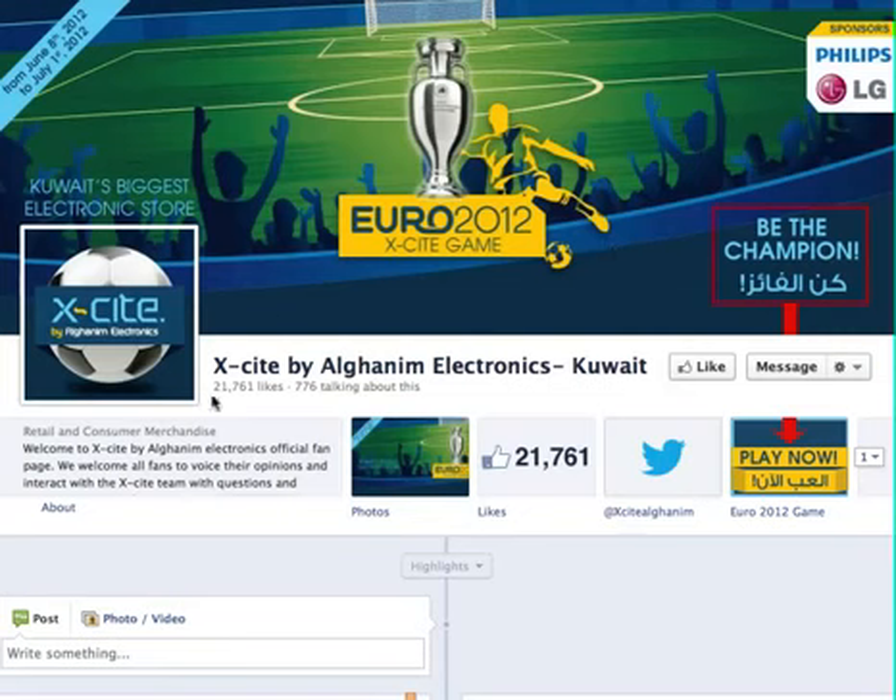You log into Excite by Ghalem Electronics Facebook page. You press on like — so it's liked already.